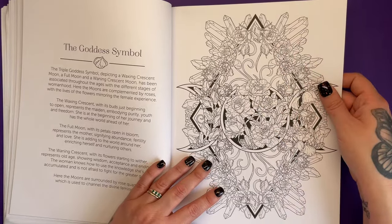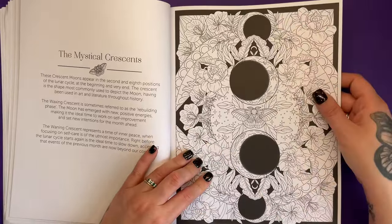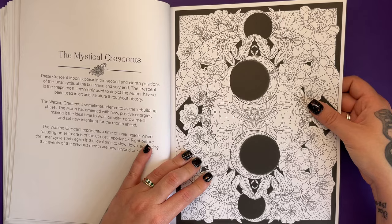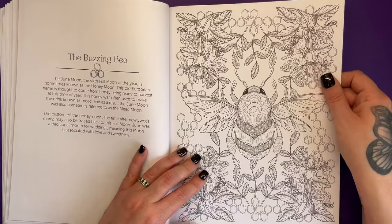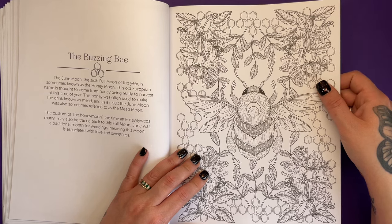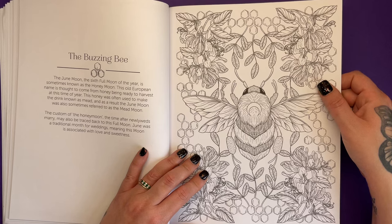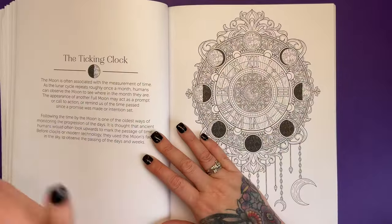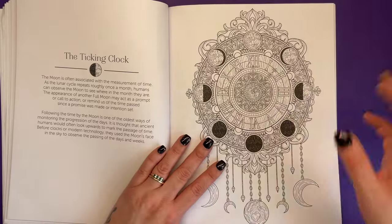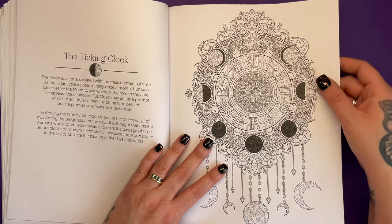The natural world is really a wonder. I think we all get caught up in human problems and human experiences, and we really need to go back to nature. I feel like it's telling us what it means to be alive. I love bees — I've got bee cups and bee this and bee that. The June moon, the sixth full moon of the year, is sometimes known as the honey moon. It comes from honey being ready to harvest at this time of year. The custom of the honeymoon after newlyweds marry may also be traced back to this full moon, because June was the traditional month for weddings, meaning this moon is associated with love and sweetness.